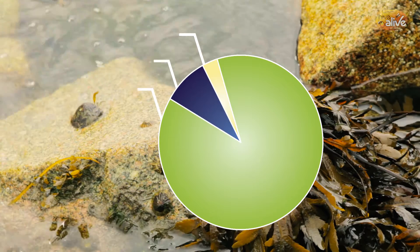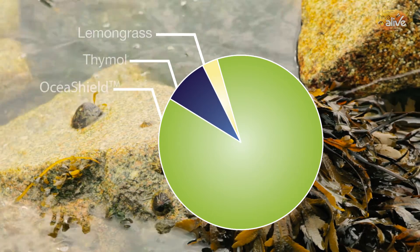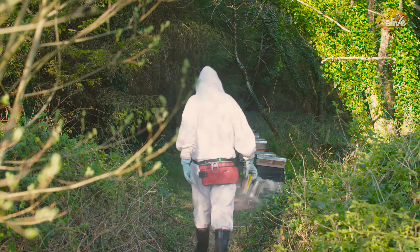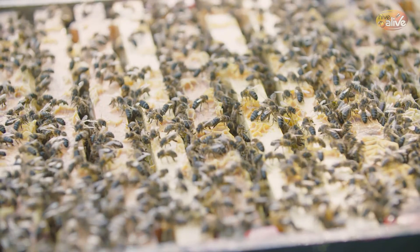The seaweed extracts are a proprietary blend using a patented process to get the very best out of the extracts. Another of the extracts is thymol, from the thyme plant, and it's been used for beekeeping since the 1940s. There's plenty of data out there to show how it's effective on controlling the varroa mite levels.